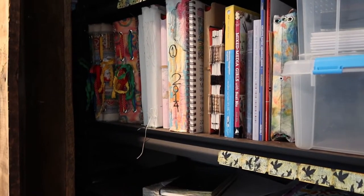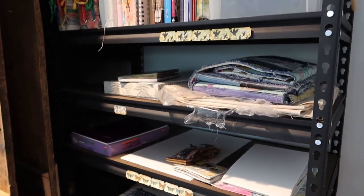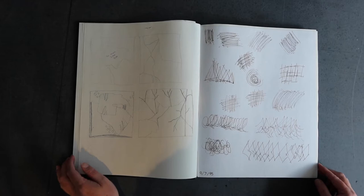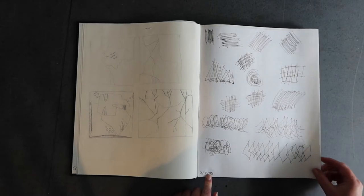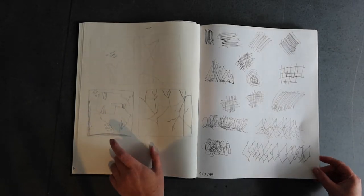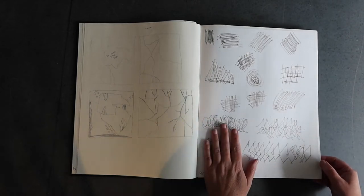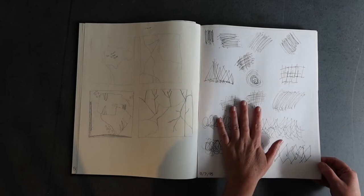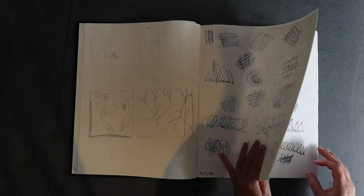Behind this first door is all of my art journals — some from several years ago and some more current. I thought it might be fun to show you the old art journals and some of the more current ones. This art journal goes way back to 1995, when I was in college. I was in interior architecture, and this was my very first sketchbook.